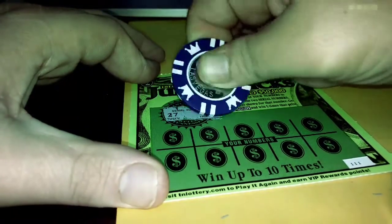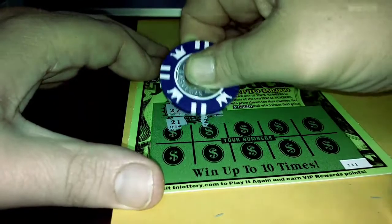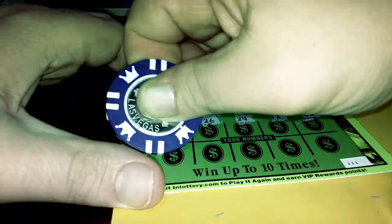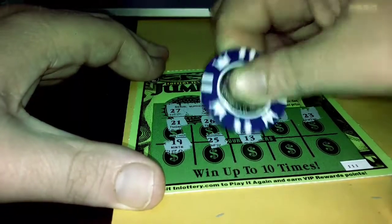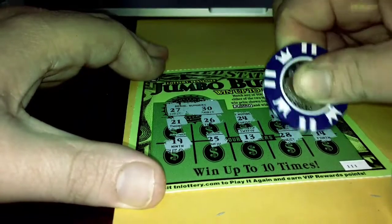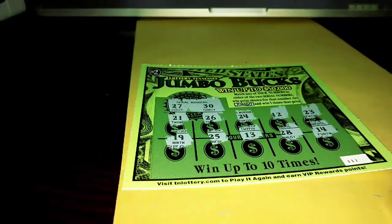So we go to the serial numbers — we have to find 27 and 13 as our numbers to get a winner. All right folks, so these two are not the winners, but anyhow, thank you so much.